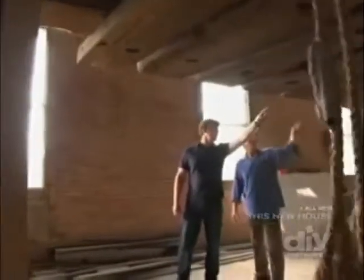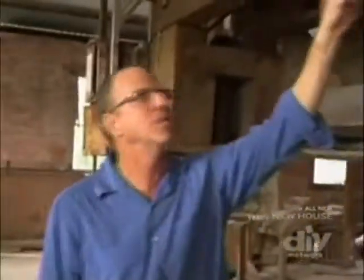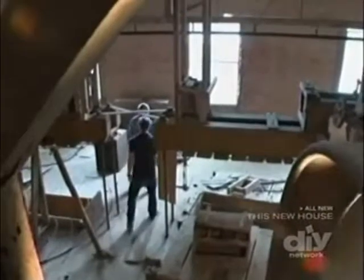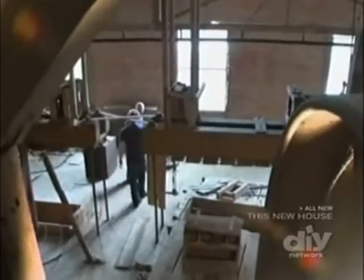Is that beam right there better than a new beam? Oh yeah — you can no longer even get wood of this quality. Who knows what will happen to this old cotton gin? If it's lucky, something like this.